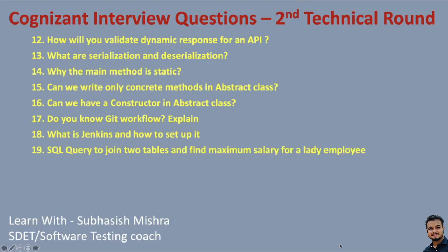There are SQL queries to join two tables and find the maximum salary for a female employee — you have to join tables, use a WHERE clause, and combine multiple operations. What is a sprint? What is a retrospective meeting? So you are getting questions around Selenium, Java, TestNG, Agile, and SQL. That covers both the first technical round and the second technical managerial round.